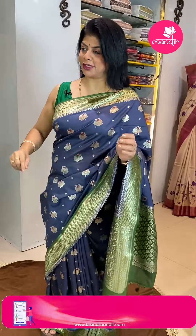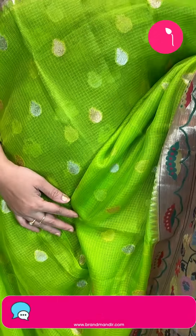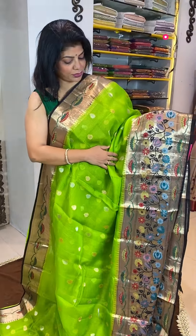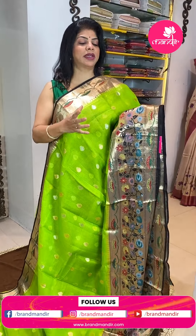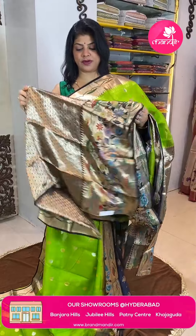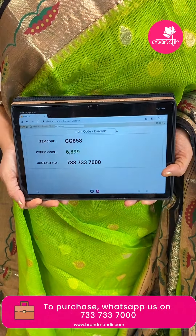Next saree — chasa silk tassar in beautiful bright green with black, so gorgeous. Floral buttas in gold and silver zari florals. Border contrast — beautiful black with cutting, meena woven stems, florals and leaves. Multicolor florals with nice black chala combination. Pallu contrast with cross stripes and brocade blouse with border. Price is 6,899 and GJ858 is the code.